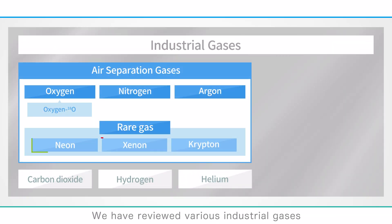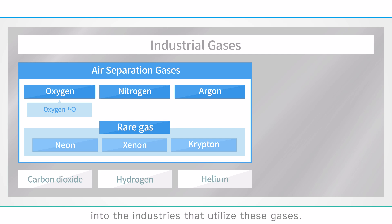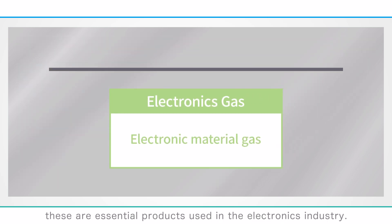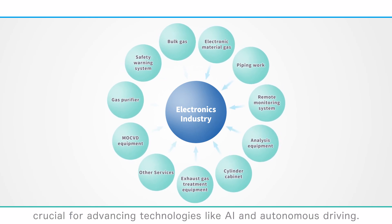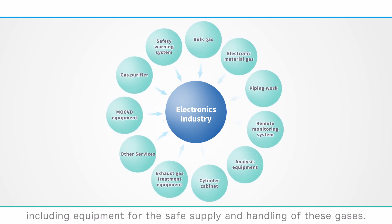We have reviewed various industrial gases beyond oxygen, nitrogen, and argon, along with their applications. Hopefully this overview has provided additional insight into the industries that utilize these gases. We also produce other gases not yet discussed, known as electronics gases — essential products used in the electronics industry. As gas professionals, our team is highly trained to handle these specialized materials. We are expanding our offerings into the semiconductor sector, crucial for advancing technologies like AI and autonomous driving, offering total solutions including equipment for the safe supply and handling of these gases.